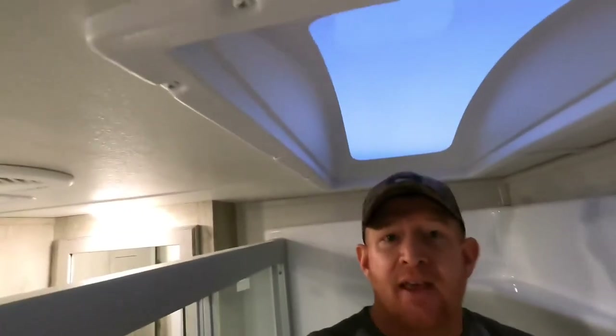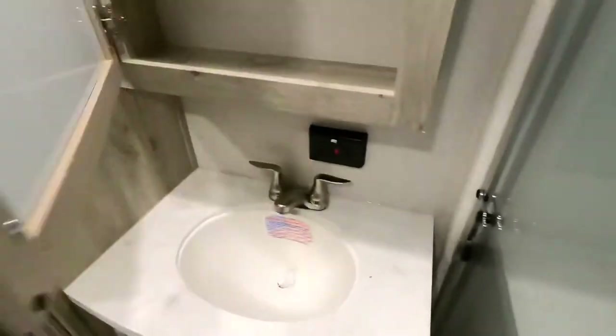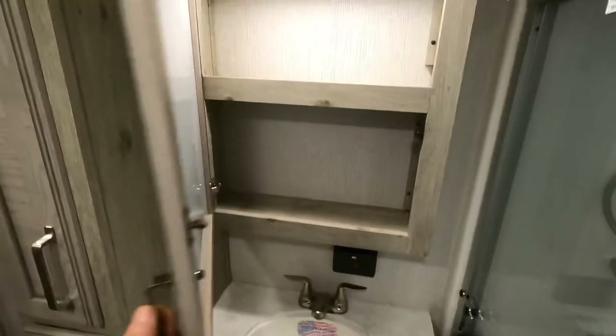I'm going to show you the shower test — showing you how much room you have. Once again, I'm six foot two. Not quite inside the dome, but you still have plenty of room to turn around, all the way throughout. Solid surface again — lots of attention to detail inside this coach.